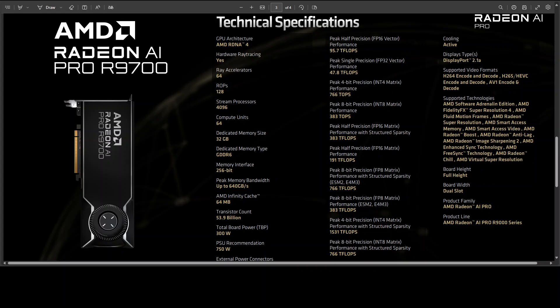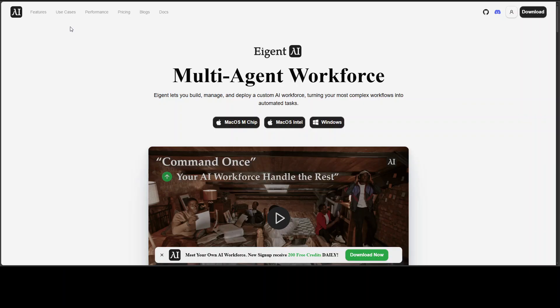I hope that was useful. I also want to introduce you to the sponsor of the video: Agient, the world's first multi-agent workforce desktop application that empowers you to build, manage, and deploy a custom AI workforce that can turn your most complex workflows into automated tasks.